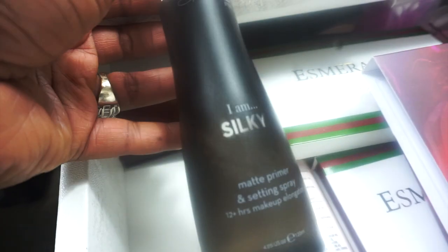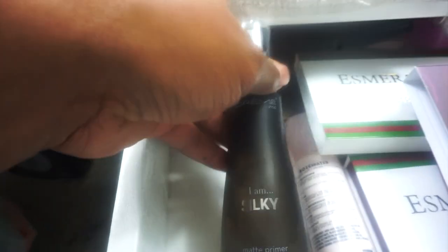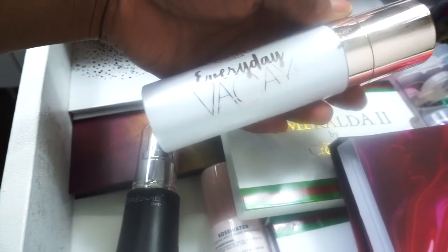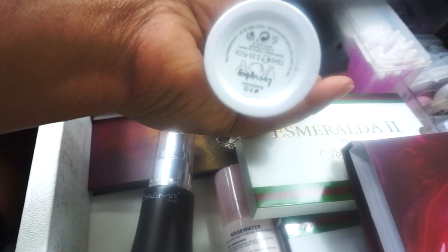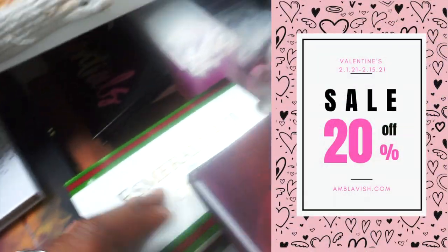For setting sprays I have the Milani Rosewater Set and Spray, the Creme Shop I Am Silky Matte Primer and Set and Spray, and the Ciate London Everyday Vacay Set and Spray, which I also got in Boxycharm. I'll be using all of these for the month of January.